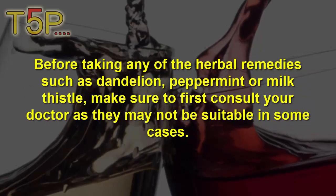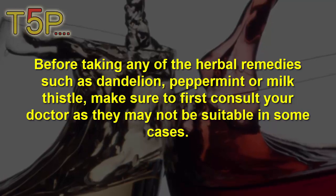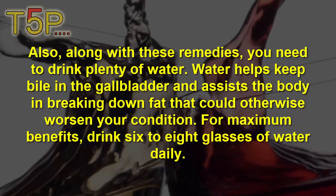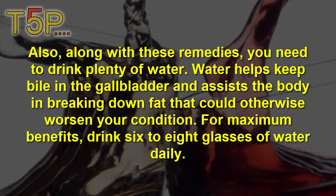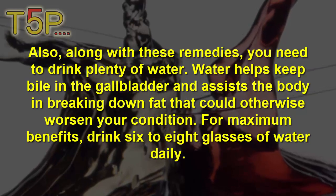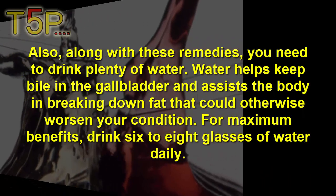Before taking any herbal medicines such as dandelion, peppermint, or milk thistle, make sure to first consult your doctor as they may not be suitable for some people. Along with these remedies, you need to drink plenty of water. Water helps to flush the gallbladder and assists the body in breaking down fats. For maximum benefits, drink 8 to 10 glasses of water daily.